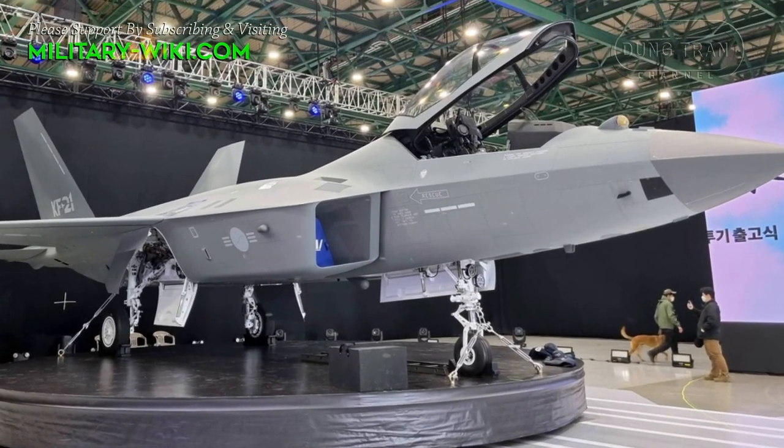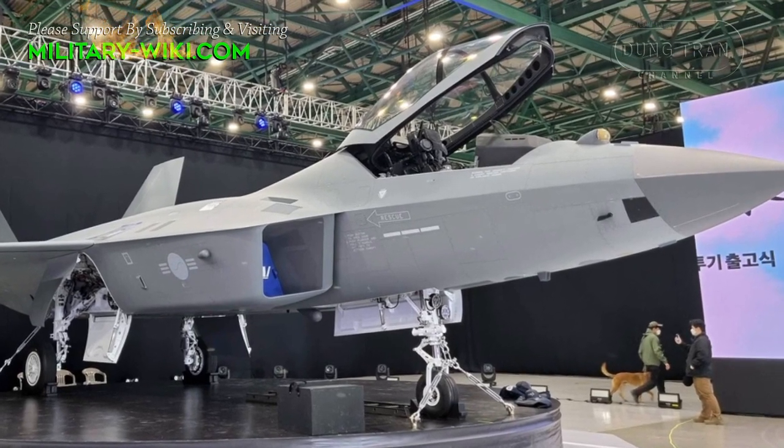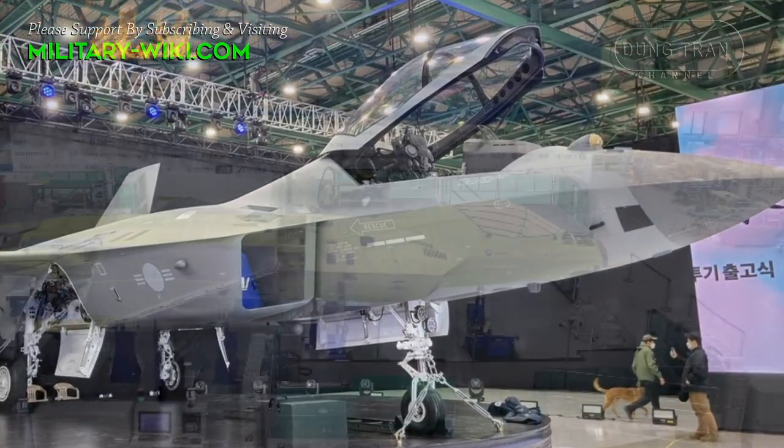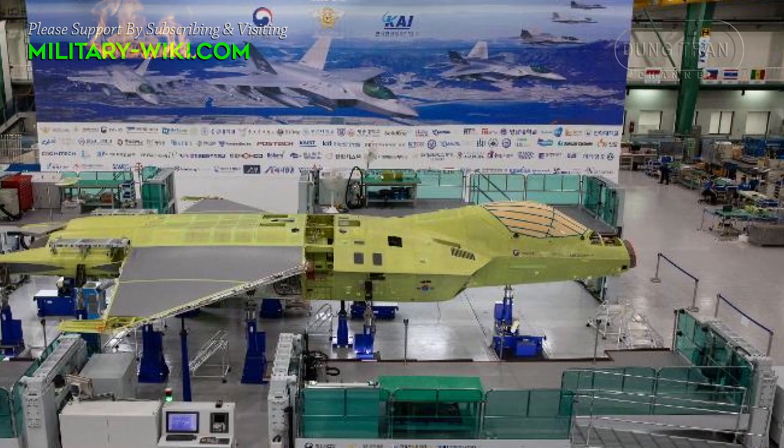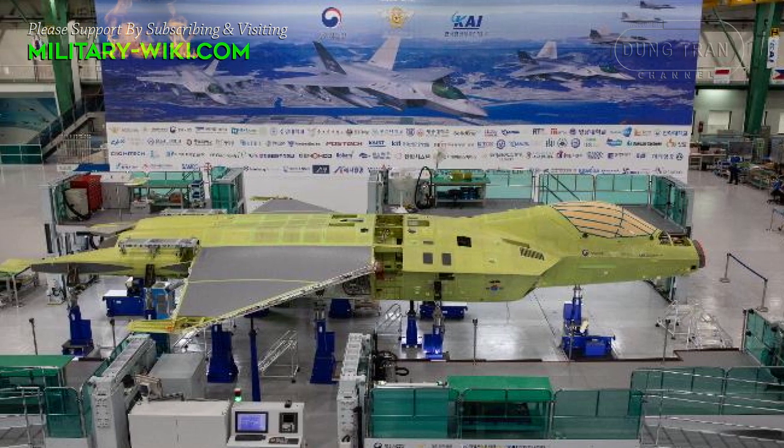In view of Chinese belligerents in the South and East China Seas, Indonesia intends to procure 50 KF-21s. Jakarta is also looking to procure air defense and strike variants that Korea Aerospace Industries is working on.